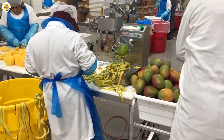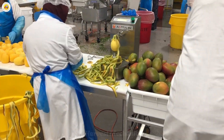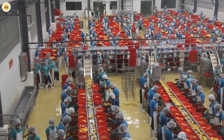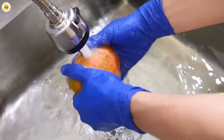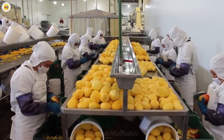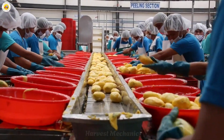Next, each ripe mango is carefully peeled, a task requiring both skill and precision. With gentle hands, workers reveal the golden, juicy flesh beneath, taking great care not to bruise it. This delicate step ensures that each mango is perfectly prepared, preserving its beauty and flavor for the delicious juice to come.